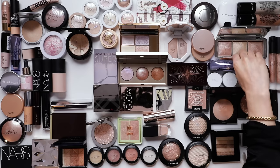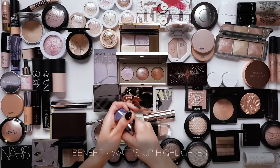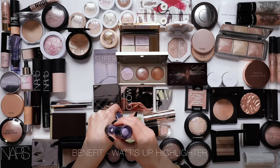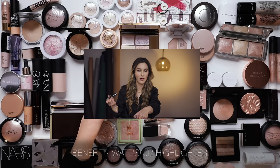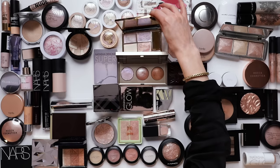Another one I want to put in the last chance pile is the Benefit What's Up. This is a fabulous cream highlighter - I know I don't need another cream highlighter, but look at it. Gorgeous. I'm going to put that in one last chance. This is so nostalgic going through this collection.